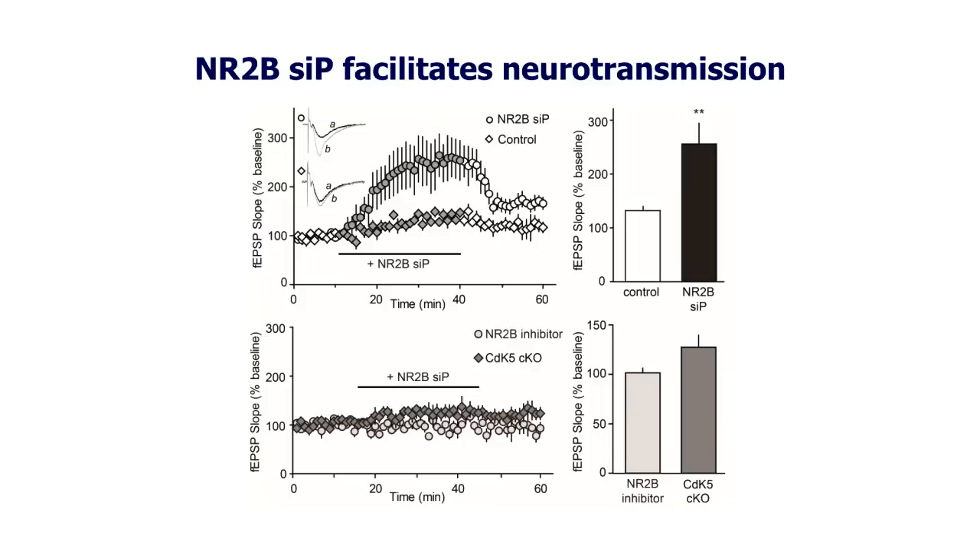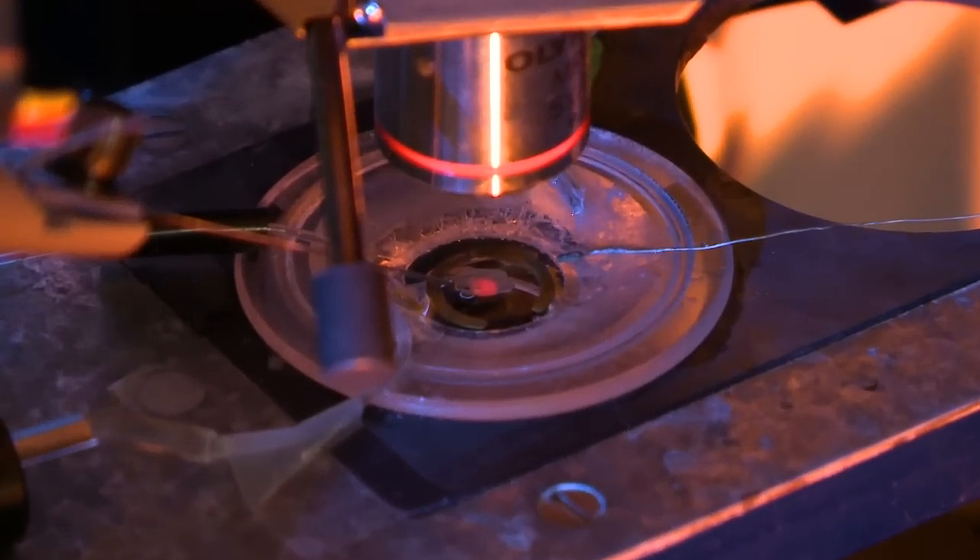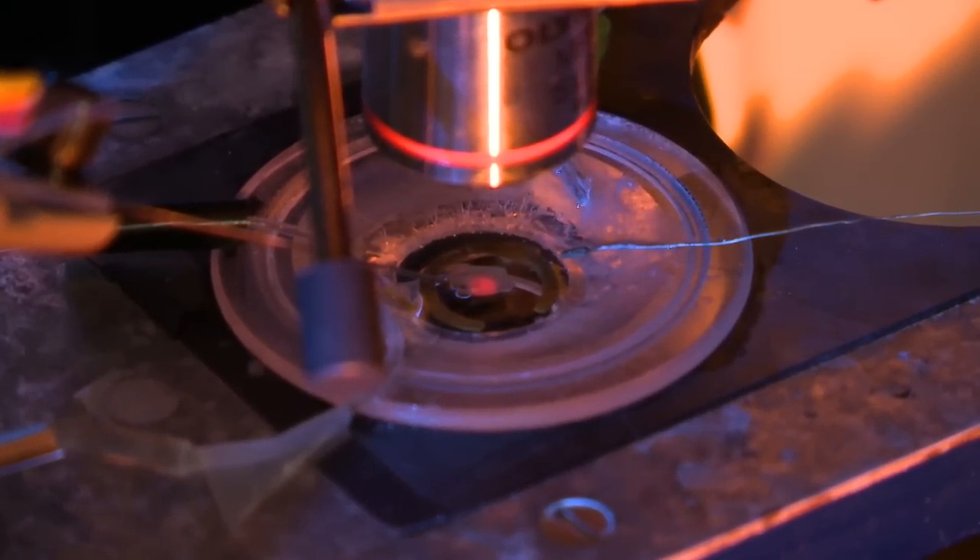I performed field recordings in hippocampal slices treated with the peptide and found that disruption of NR2B-CDK5 interaction enhances neurotransmission. As a control, I tested hippocampal slices from CDK5 knockout mice or slices treated with an NR2B inhibitor and found that the peptide had no effect any longer. This result suggests that the peptide specifically targets the NR2B-CDK5 interaction.